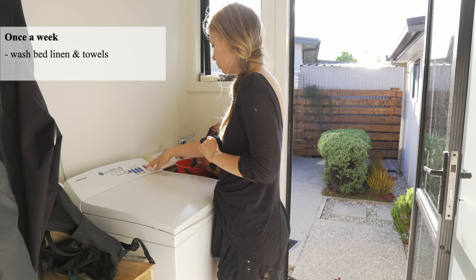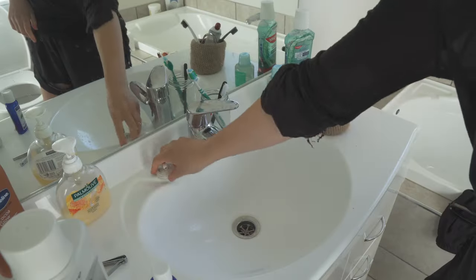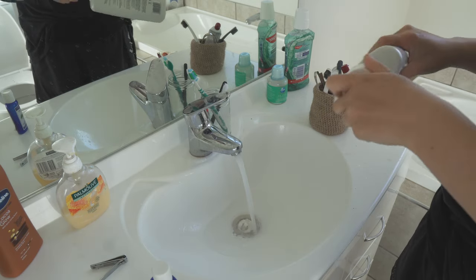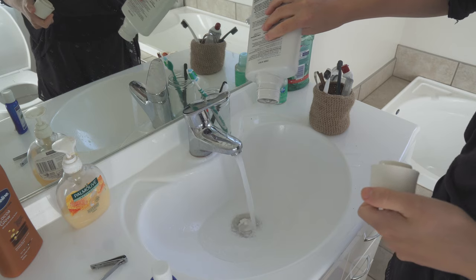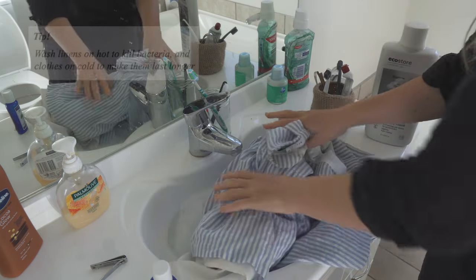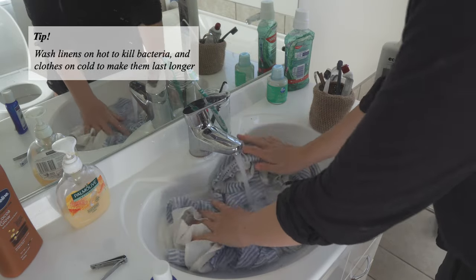We wash bedding and towels once a week, and we wash clothes about one to two times a week. While that's washing, I also make sure to start any hand washing. Unfortunately, all my dresses require a hand wash, and if I don't do them one by one, they easily pile up and the stains can really set into the dresses and ruin them. So these days, I just do them once a week to make sure they don't pile up.